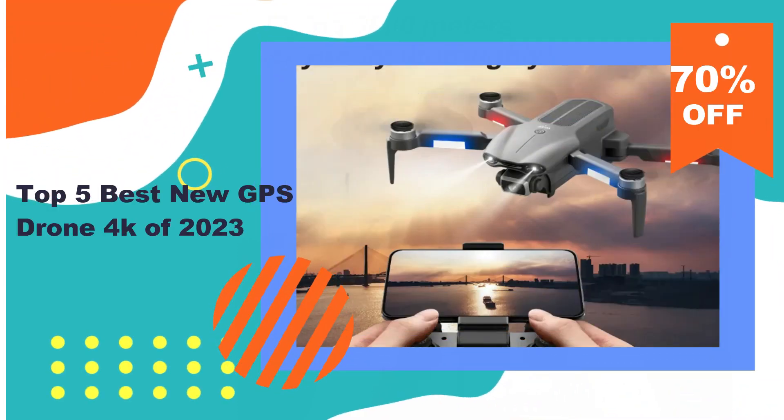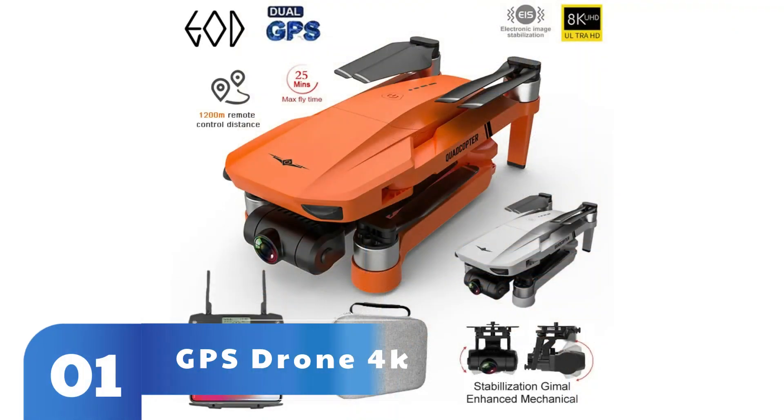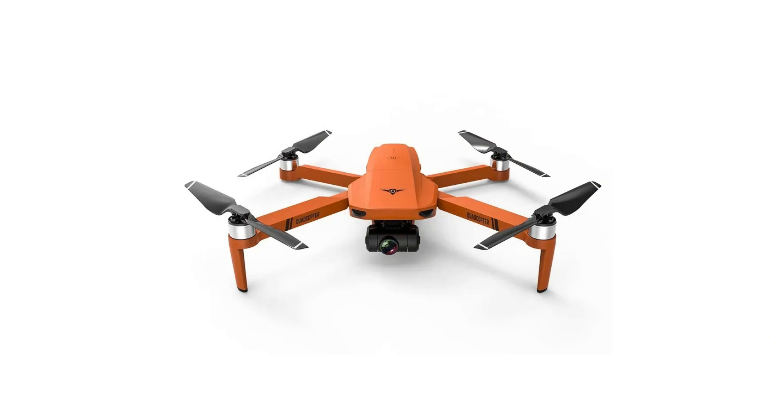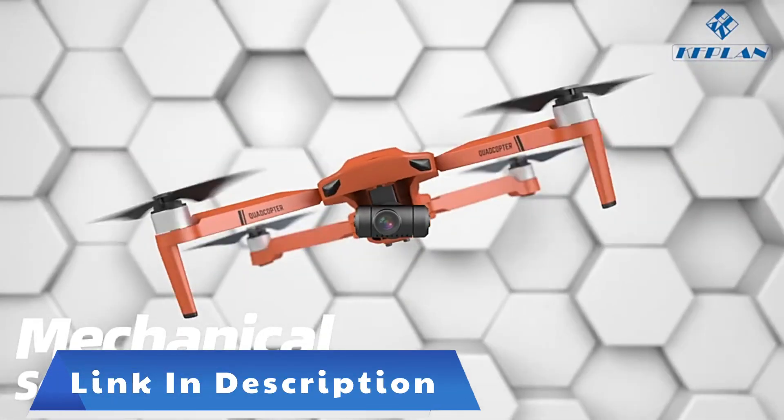Welcome to my channel. In this video I will show you the global version, the original brand new top-selling new GPS Drone 4K product on Amazon and AliExpress with discount price. Check discount price and buy from description below link — point 2023.